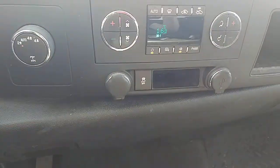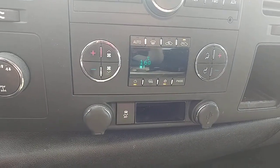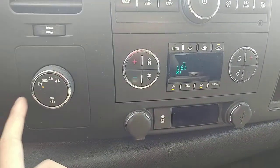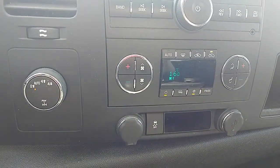For temperature controls, this truck actually has dual climate control, so you can set a different temperature for each side of the vehicle, which is really nice. Just to the left of that are your two-wheel drive, auto, and four-by-four controls — you can see there's the four-high and four-low options as well.